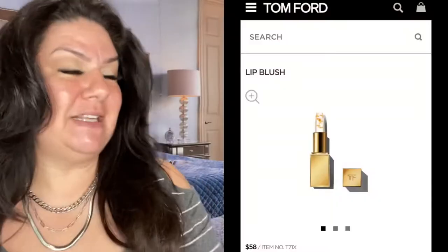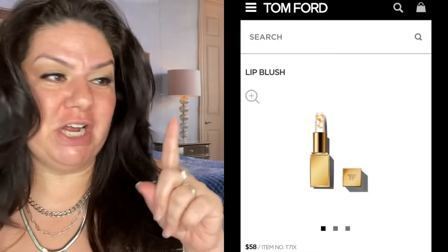Hey guys, it's me Christina Marie. We are talking about a $58 lipstick. Yes, I said that — $58, by Tom Ford. Check it out.